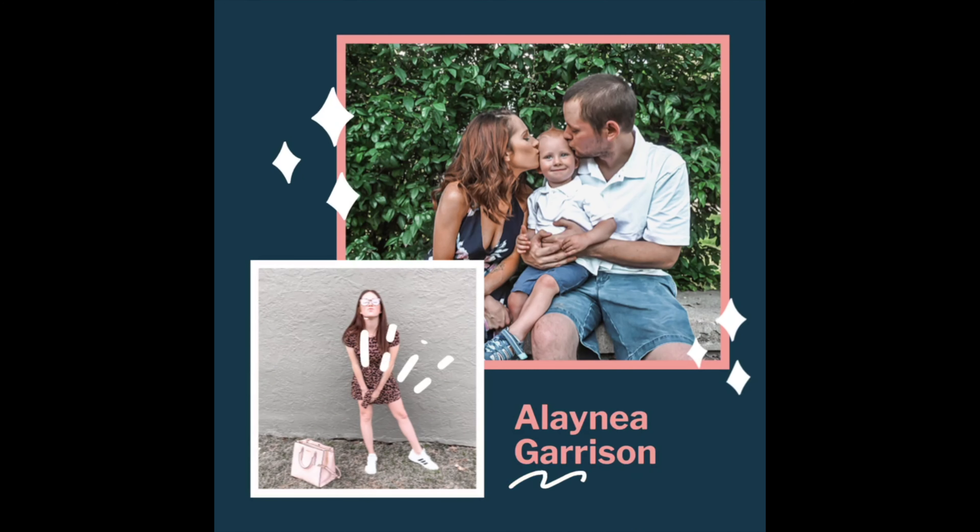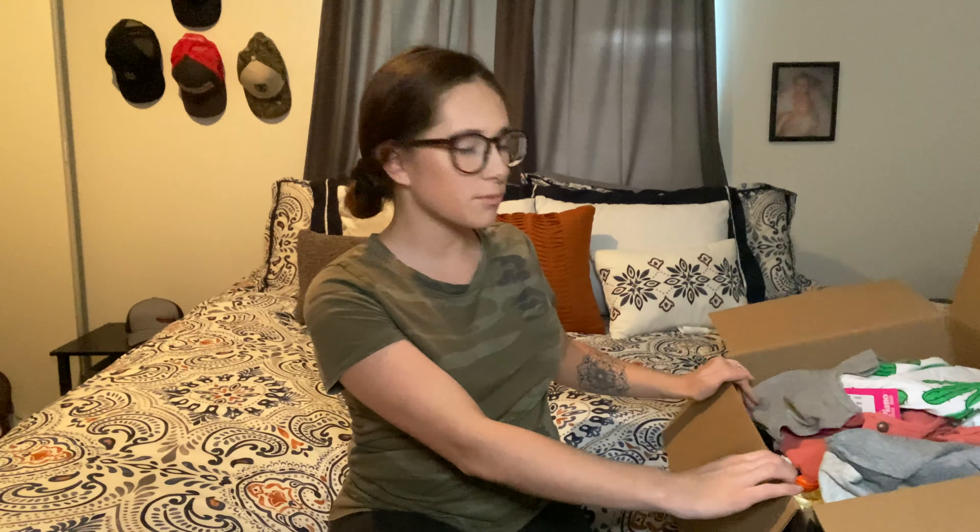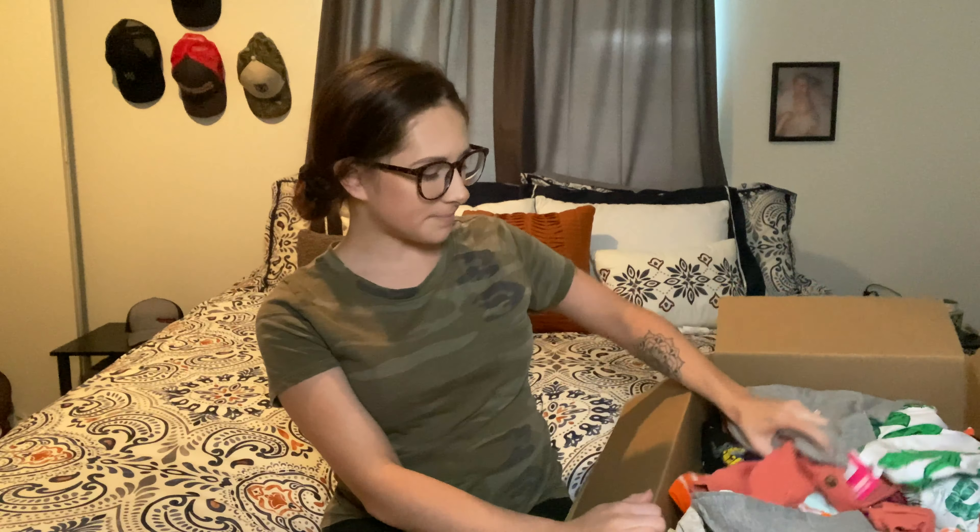Today I'm going to show you what I bought on Amazon. I decided during this quarantine, because I can't get out and shop, that I would shop online and bring it to you guys. I did a summer toddler boys Amazon shopping haul. So we're gonna dive right in and show you guys what I got.